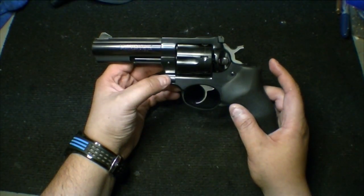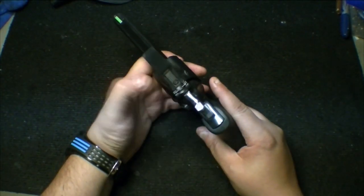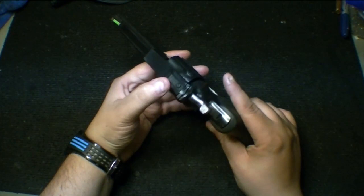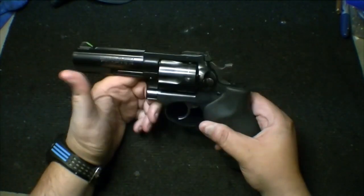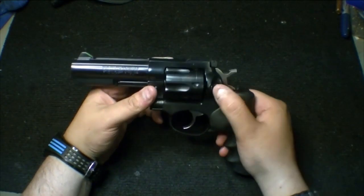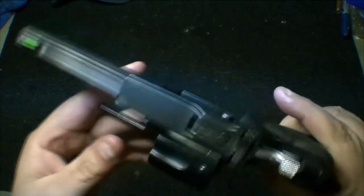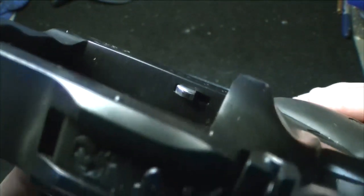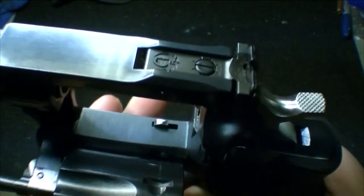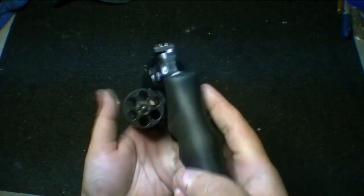I've only fired 50 or 60 rounds through it so far and it performs really well. If your trigger pull is good and you have the right squeeze, wherever you point this thing it's going to hit — it's fantastic. It has a rear adjustable sight, which is awesome, and it came pretty much set right out of the box. As for the trigger job, there are Wolf springs in here and I polished the internals — the parts that were rubbing against each other.